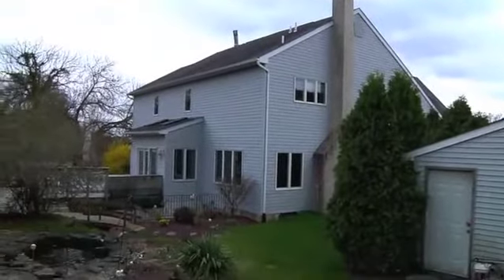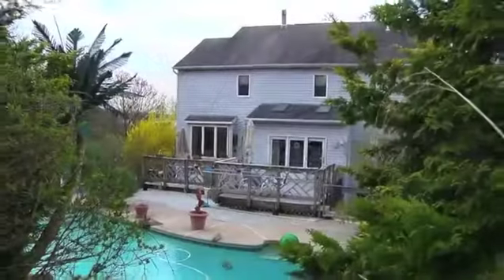Call today for your private tour of 255 Barrett Drive and be ready to move right in!